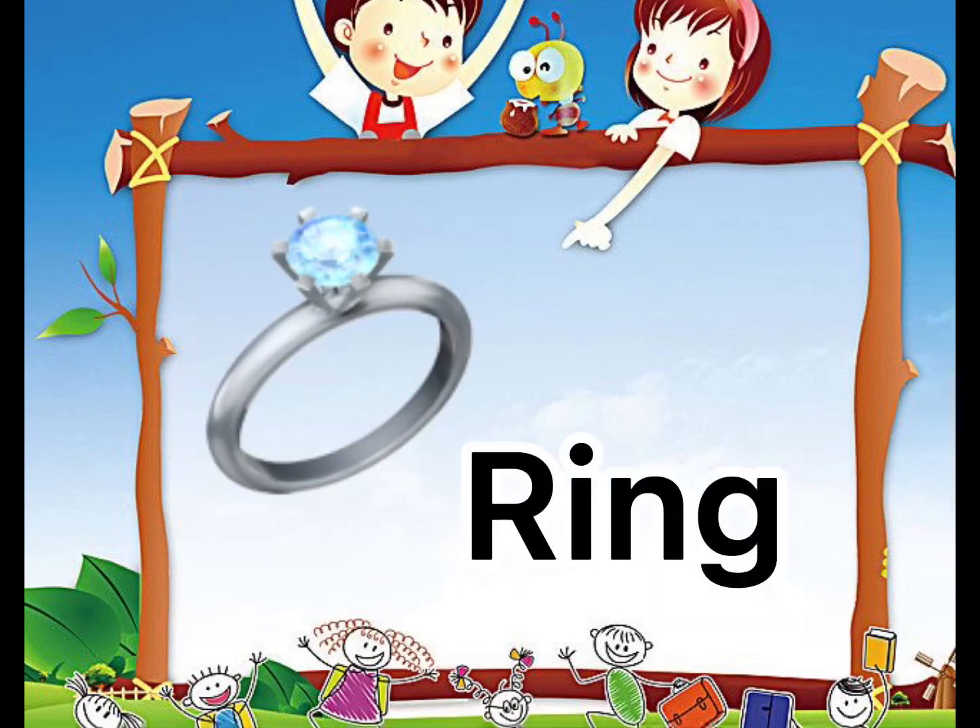Next is one ring. One ring. Repeat after me. One ring.